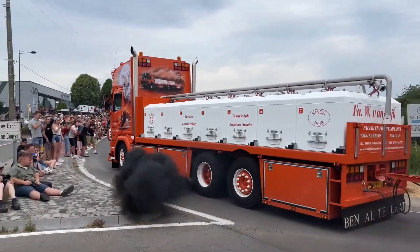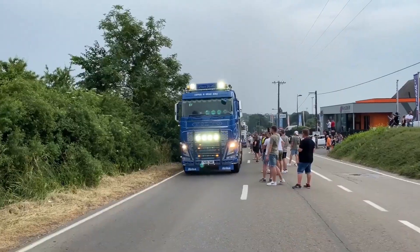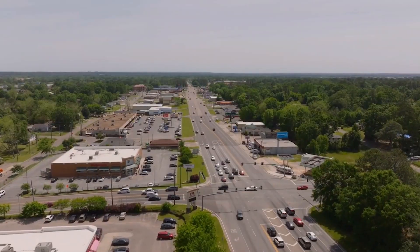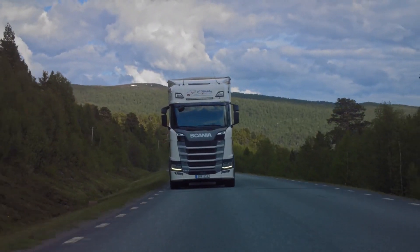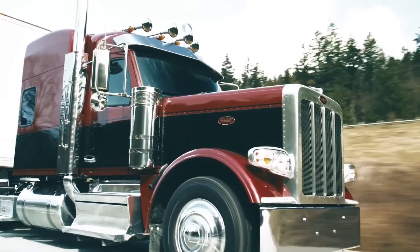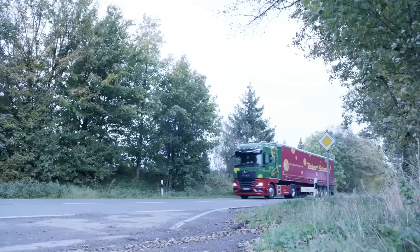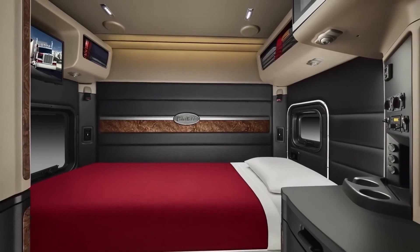Like two rivers flowing in opposite directions, the trucking industries in America and Europe have carved out two distinct paths, shaped by unique landscapes of regulation, innovation, and tradition. From the look of the cabs to the tech inside, and from emissions to automation, America and Europe are taking different roads in trucking. But just how far behind is the US trucking industry compared to Europe's? Let's dive in and explore the differences in truck design, infrastructure, and more.